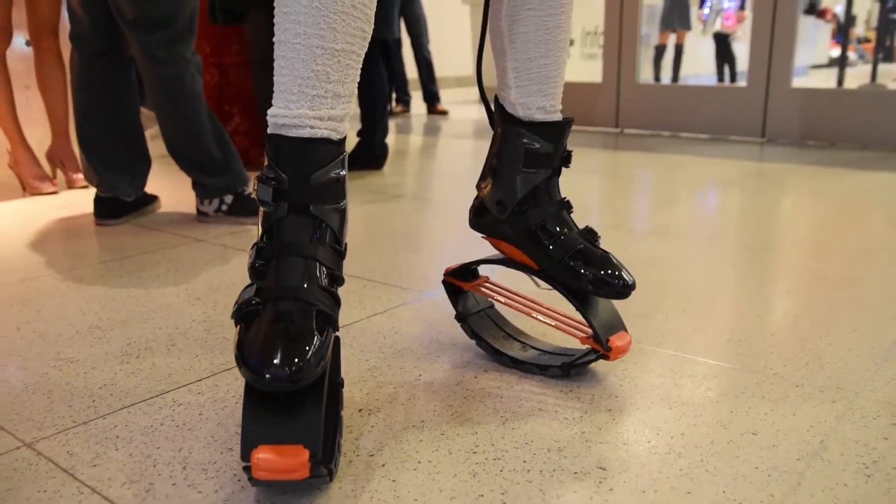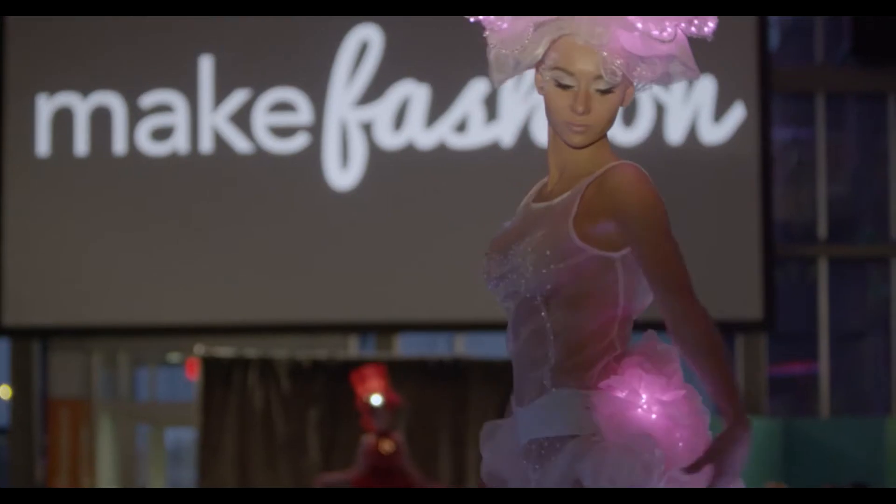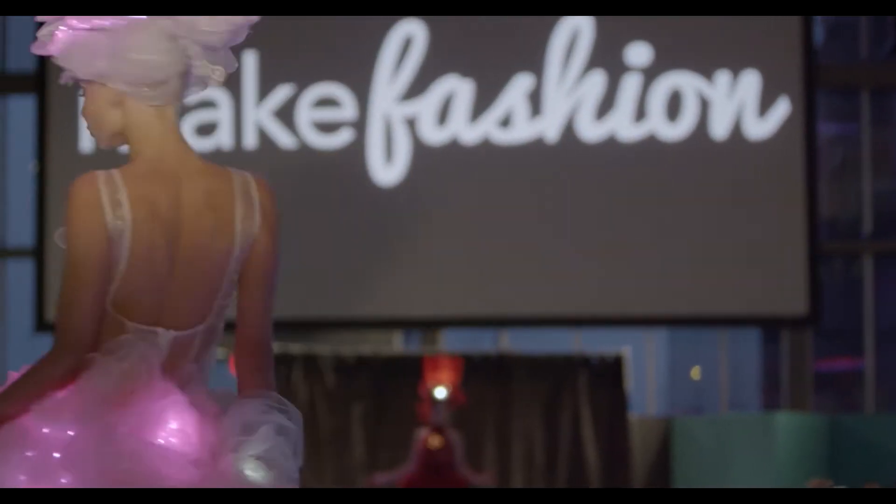You won't see anything like Fitbits or anything like that. What we do is designer-led. They're all about telling the story and they're very over-the-top and expressive. So this is a fashion show — it's not what you would normally think of when you see wearable tech.